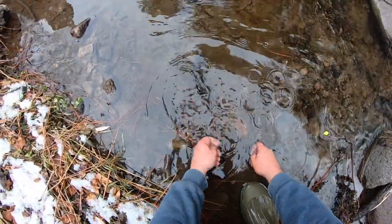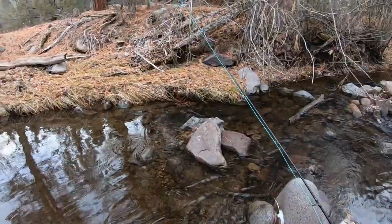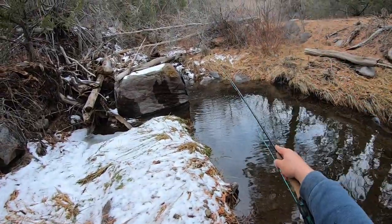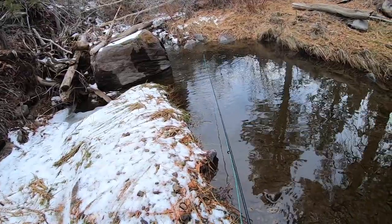That feels good to catch a fish today - I was starting to think I wasn't going to. The itch has been successfully scratched. Let's try it again, just kind of flip it over there behind that big rock - that's where they're all hiding.